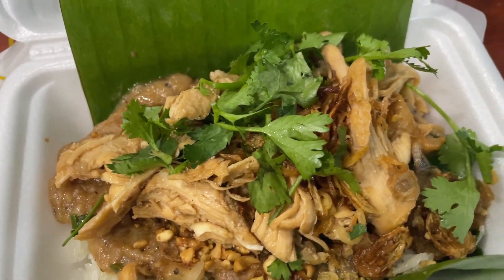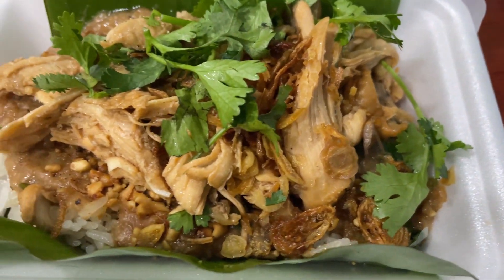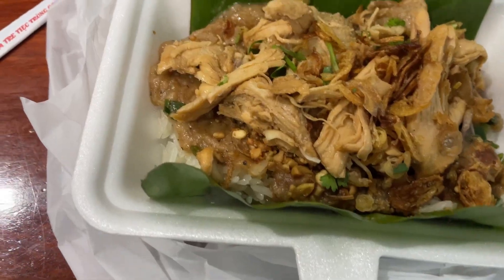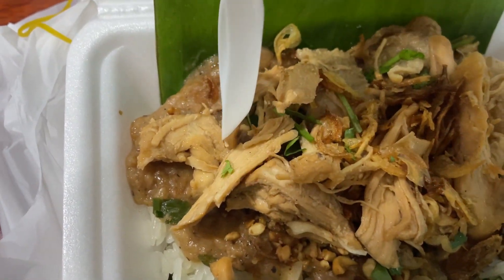The toppings include cilantro, shredded chicken, peanuts, peat, and fried onions. I'm editing this video at midnight and it makes me hungry — how do you feel? You can leave a comment below.